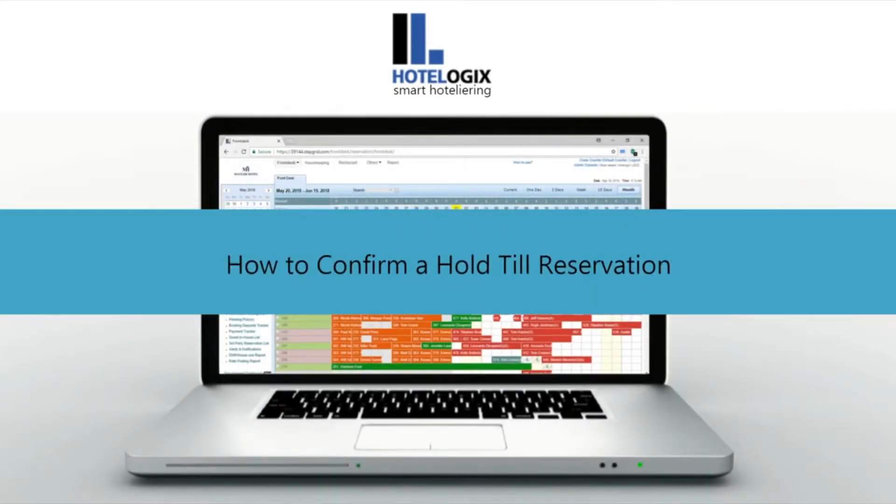This video shows how to confirm a hold till reservation. These are unconfirmed reservations that hold rooms on the front desk. Hotelogix lets you easily confirm hold till reservations. Let us see how.